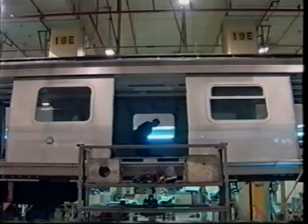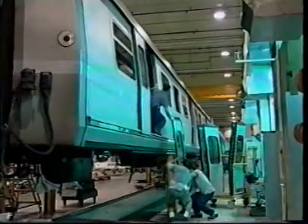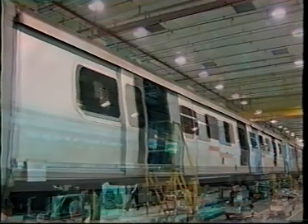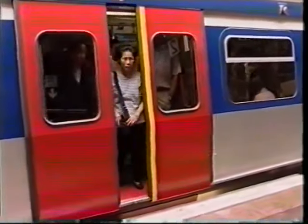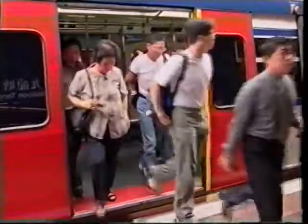Station dwell times have been minimised — a critical factor in the day-to-day operations of KCRC. Reducing the number of redundant doors in the first-class compartment made a further contribution to passenger space, without impeding the flow of passengers.